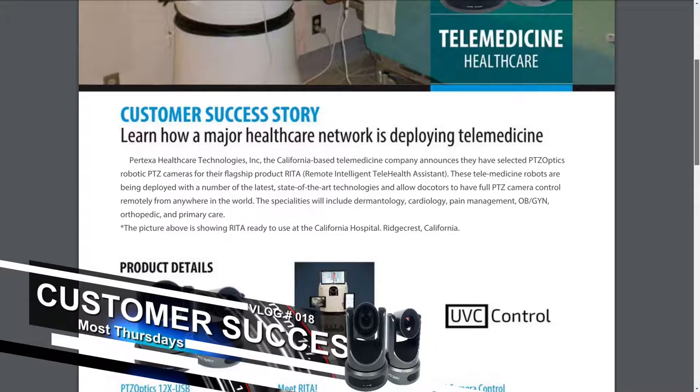The specialties using this technology include dermatology, cardiology, pain management, OB-GYN, orthopedic, and primary care.